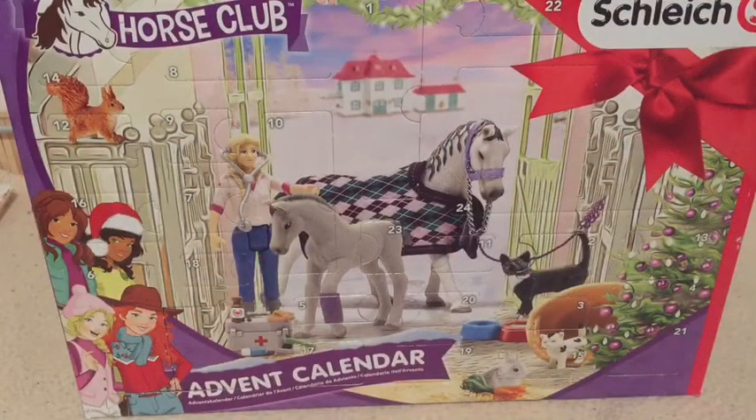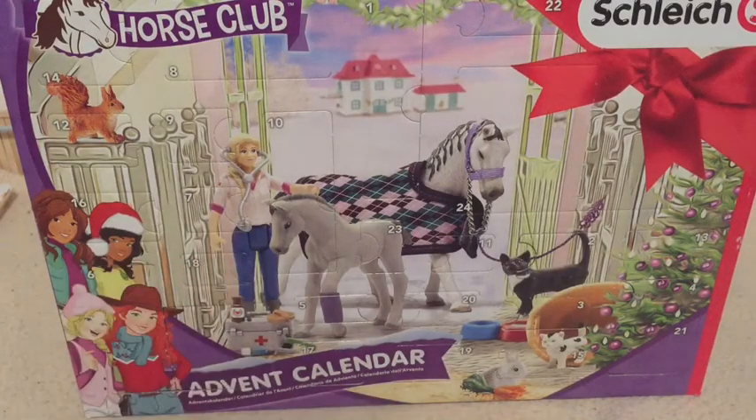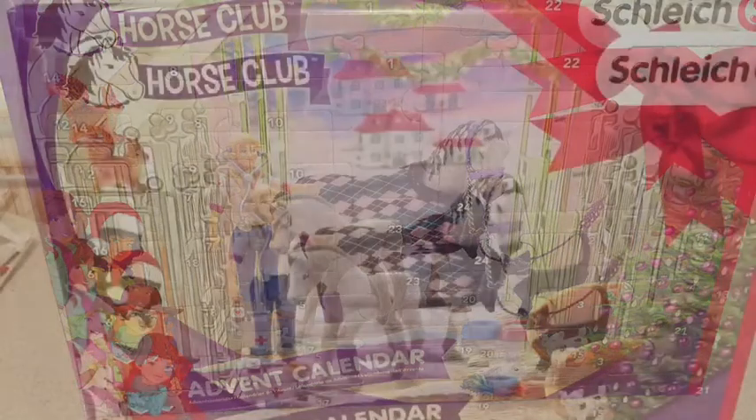Hello everyone, and it is day 7 of our Schlick Advent Calendar and the door is very small, so I'm really hoping we get the bunny or maybe even the kitten. So let's get started.